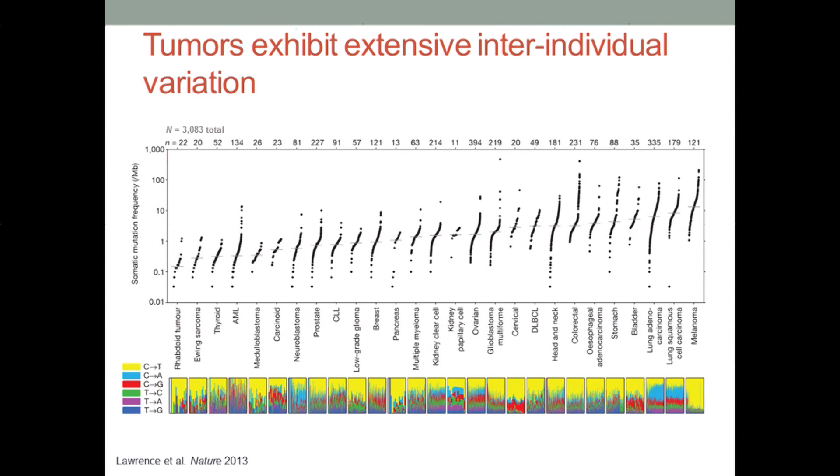What have we learned from these efforts? We've learned that tumors are incredibly diverse. In particular, what we can see is that there's up to a 1,000-fold variation in the frequency of somatic alterations across tumor types, and even within certain individual tumors.